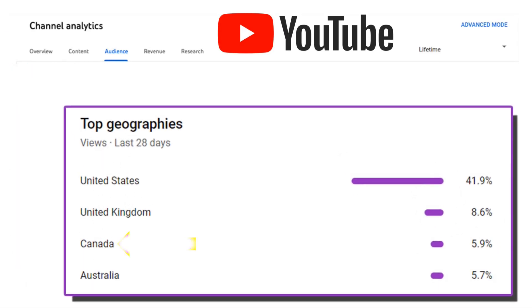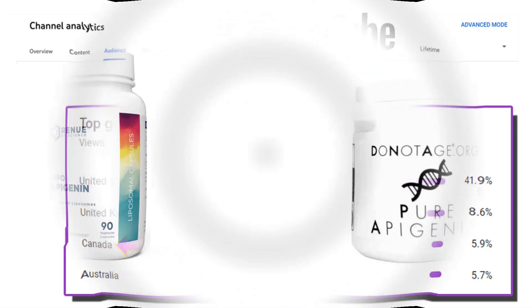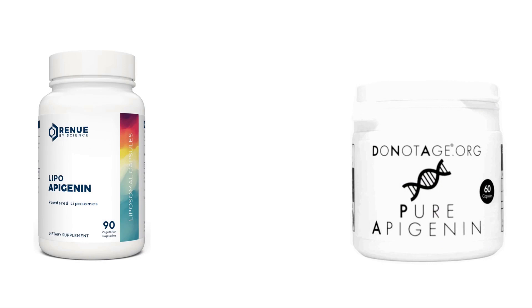In this video, I shall cover the countries that attract the largest viewership on my YouTube channel. Over the lifetime of the channel, YouTube analytics show that Canada has now moved into third place, but it's so close to Australia, I shan't exclude the Aussies. Normally with comparison videos, pro-health longevity do not carry Apigenin at the moment, so this video will only cover Renew by Science and DoNotAge.org.